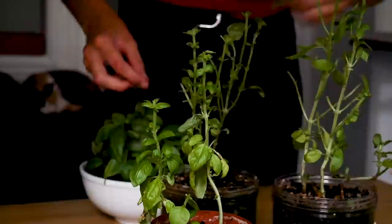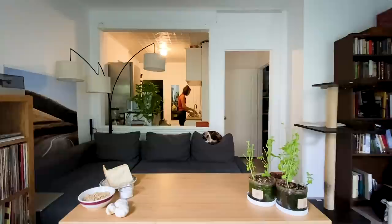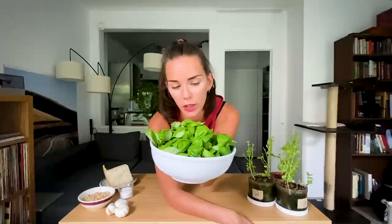Next step: we gotta rinse this. It is very important that we let as much water as possible out of the leaves, because we don't want an excess of water in this oil-based sauce.